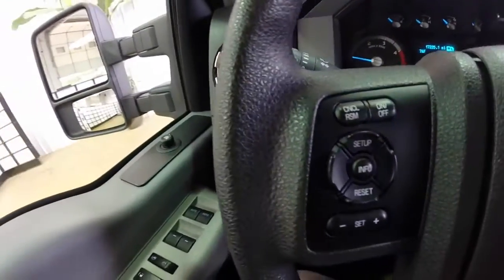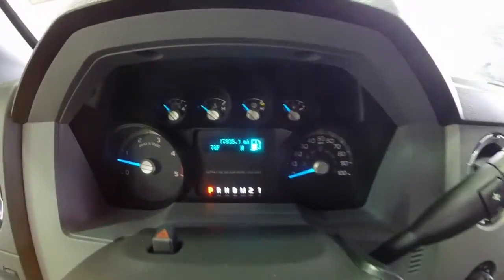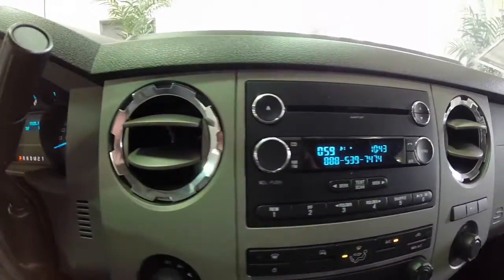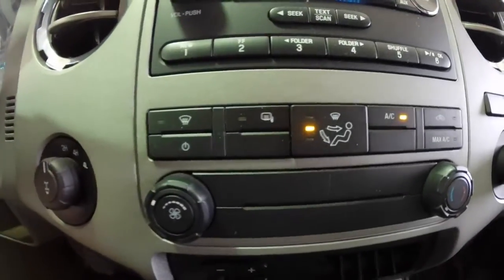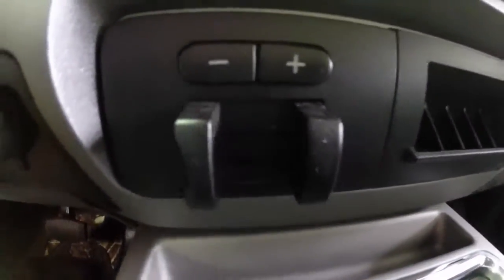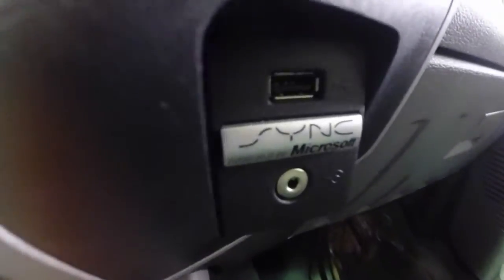On the steering wheel we have cruise control switches and trip computer. We also have our Bluetooth media controllers. Transmission is a 6-speed with manual shift ability. It does have an AM/FM Sirius satellite radio with MP3 readability. Air conditioning. The four wheel drive switch. Down below you have a trailer brake controller and a little storage pocket. This vehicle does have four front cup holders — they are removable for cleaning. Microsoft Sync compatibility.